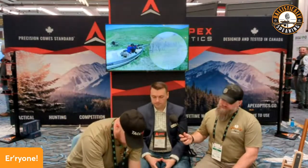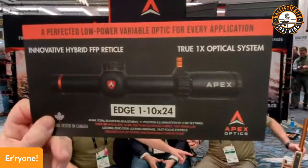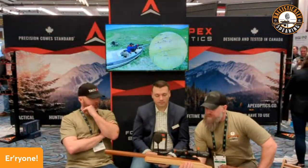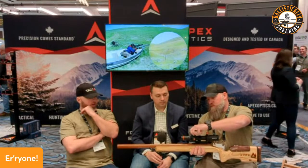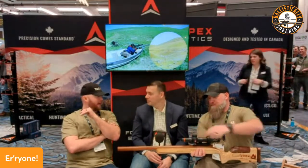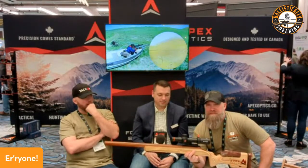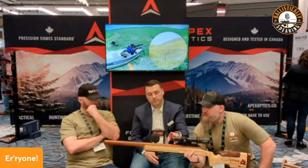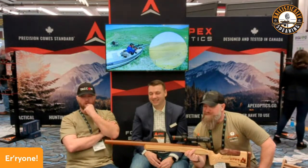This is super exciting — this is the Apex Edge LPVO 1 to 10 with locking turrets, zero stop, illuminated reticle, the legendary burnt orange throw lever with the orange ring at the front. First focal plane reticle. Let me show the back of that card so everybody can see what the reticle looks like.